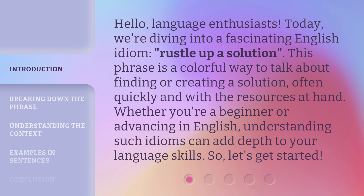This phrase is a colorful way to talk about finding or creating a solution, often quickly and with the resources at hand. Whether you're a beginner or advancing in English, understanding such idioms can add depth to your language skills. So, let's get started.